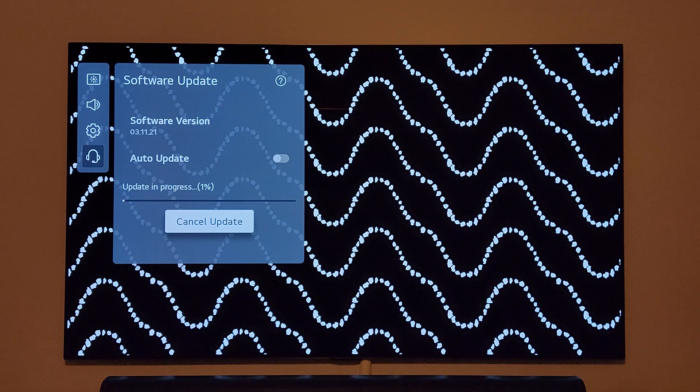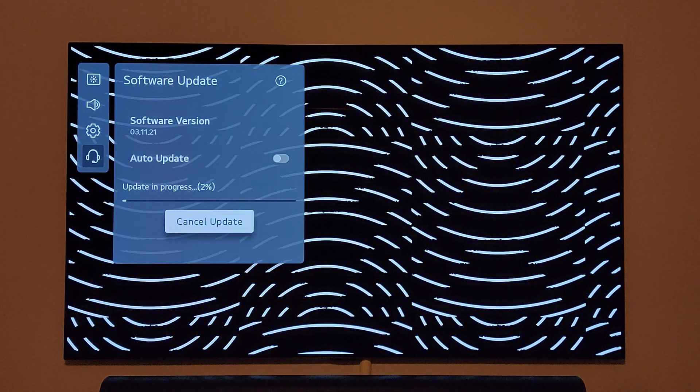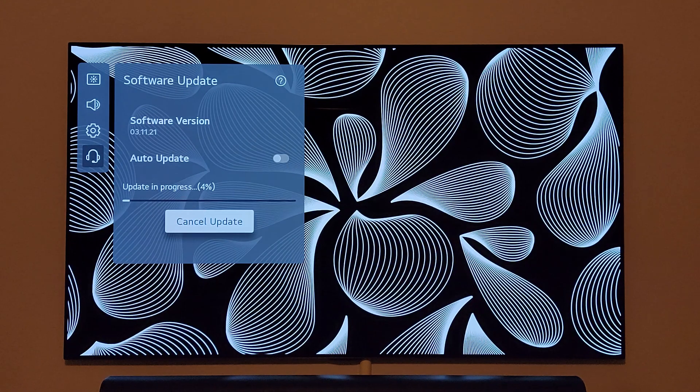You already know it now supports Dolby Vision 120Hz, so we're going to look at what's coming next. That update will be available over the air in a couple of days. Right now it's only available for manual download if you go to the LG website, and that's the maximum you should be doing until now.